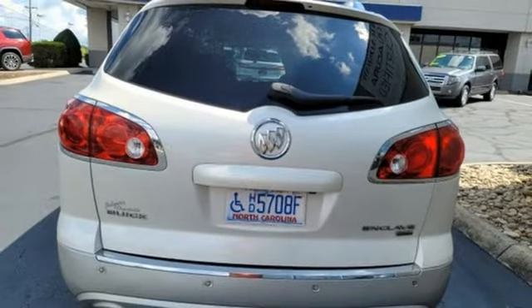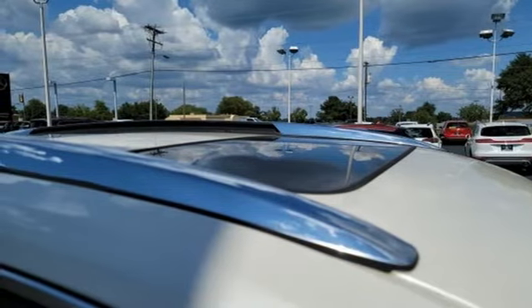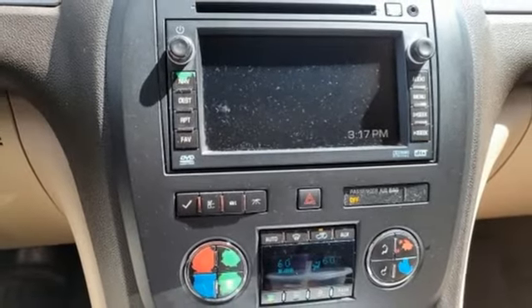Power liftgate, auxiliary audio input, aluminum wheels, selective service internet access, and memory exterior door mirror settings.